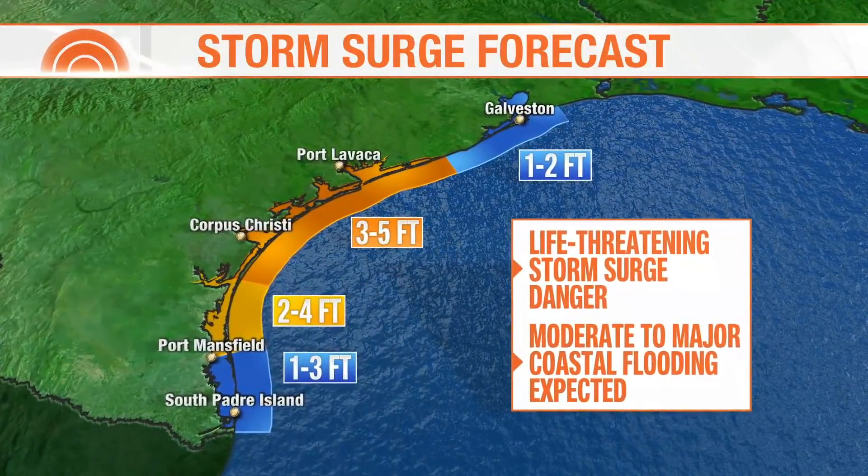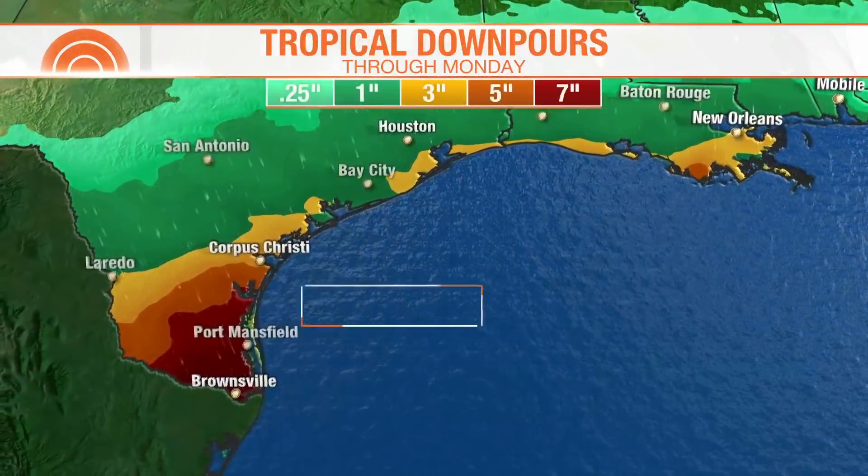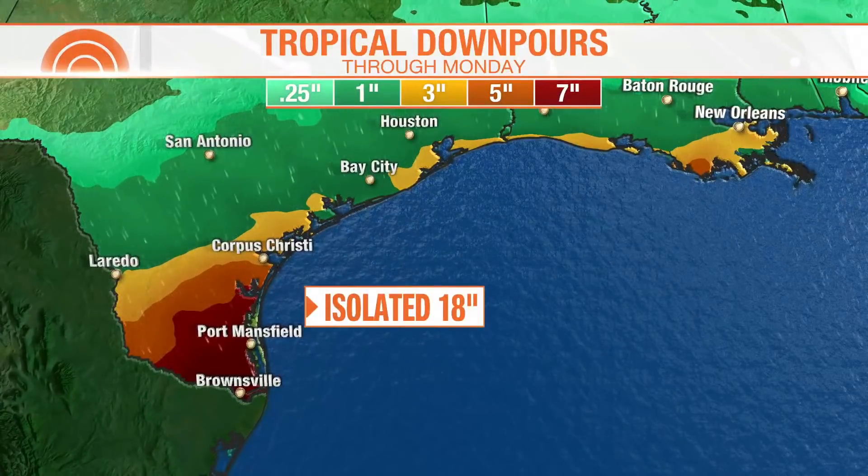We're worried about the storm surge at landfall up to Corpus Christi — could be as high as 5 feet, and of course that's a lot of water. A lot of stuff's on stilts there, but we'll have to watch it, and also the potential for a lot of heavy rain.